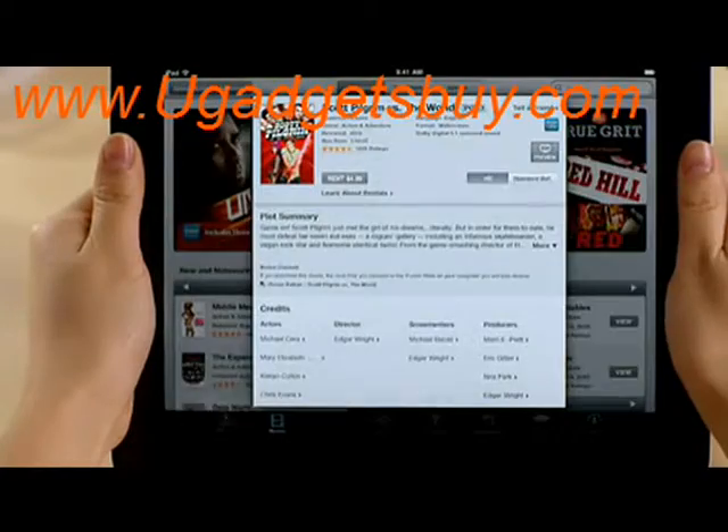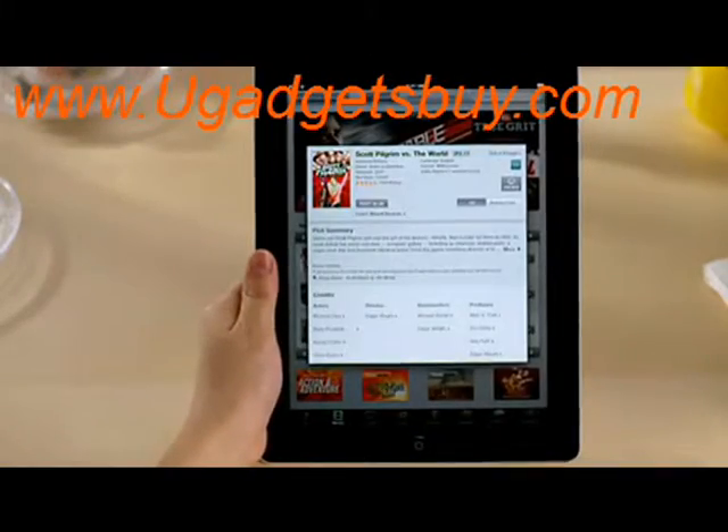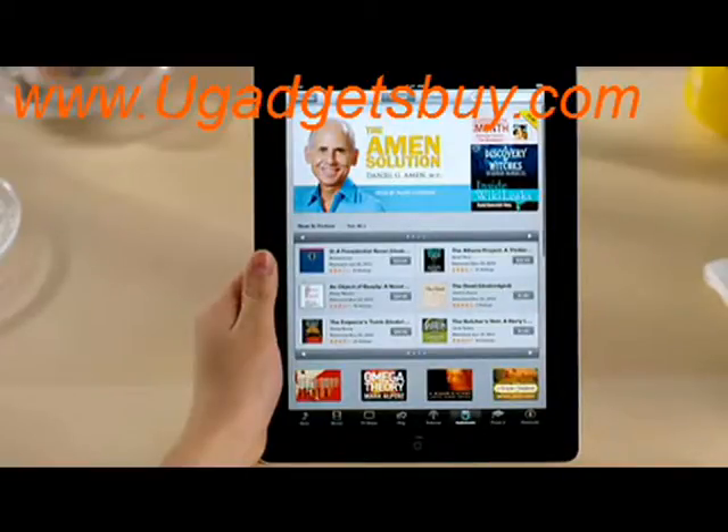More movies are added all the time, so you'll always find something new and interesting when you visit the iTunes store. You can explore TV shows, podcasts, and audiobooks the same way.